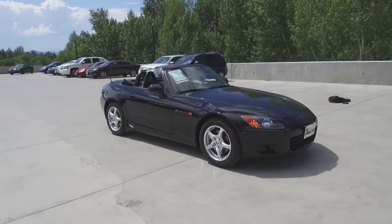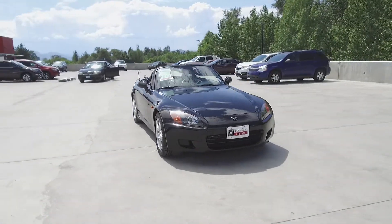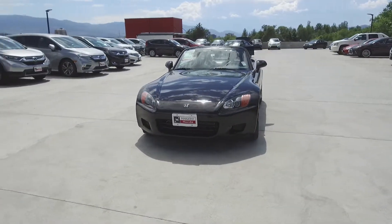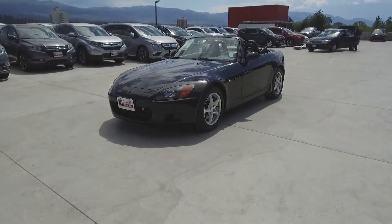Harmony Honda is located at 2550 Enterprise Way in Kelowna, BC. If you have any questions about this vehicle feel free to leave a comment below or come on in and see for yourself why we are the dealership with the number one customer satisfaction in the Okanagan Valley. Thanks for watching.